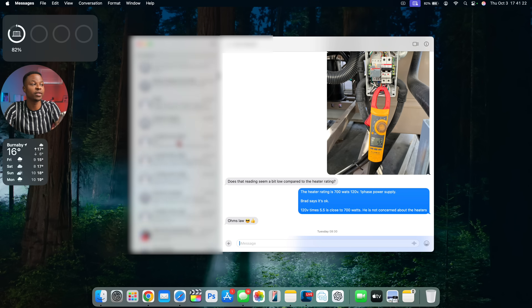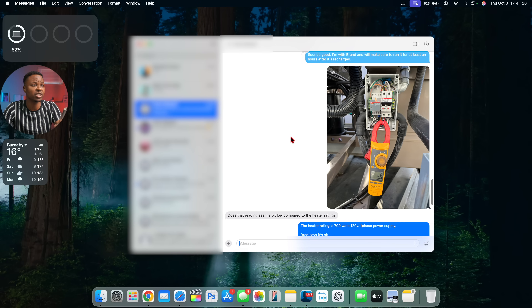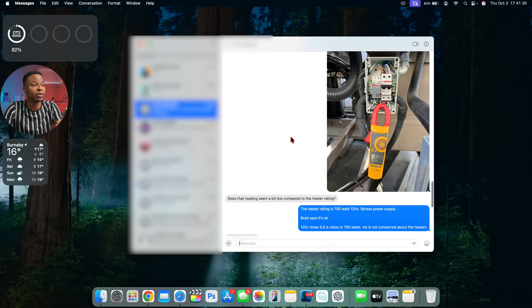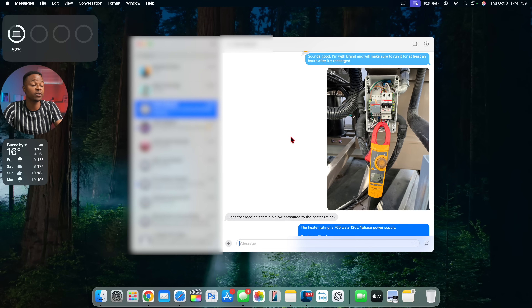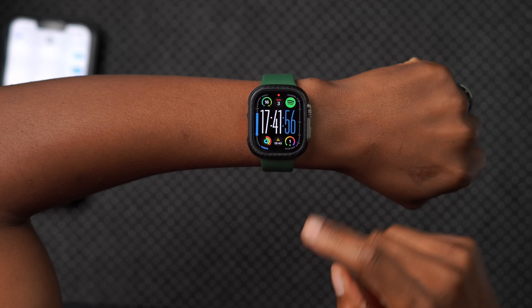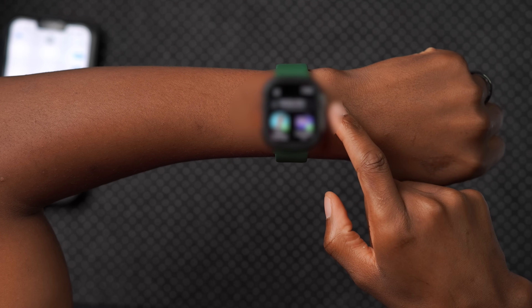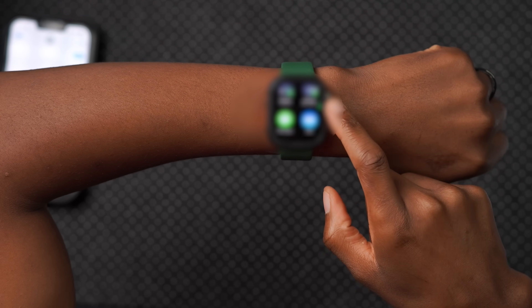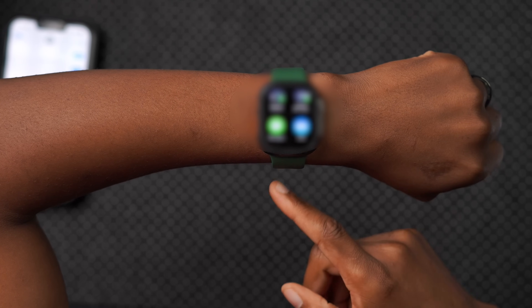The first thing this update fixes is an issue in the Apple Messages app that may cause it to quit unexpectedly when replying to a message with a shared Apple Watch face. This wasn't only affecting macOS — it also affected iPhone users in chats with a shared watch face. To share a watch face, press and hold on your watch face, click the share icon, and you'll see various options including Messages.